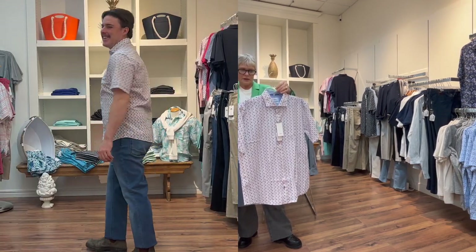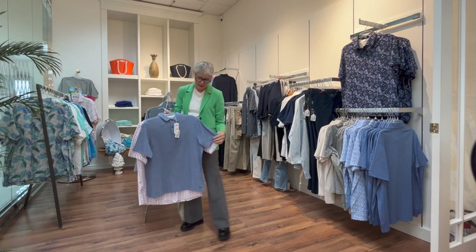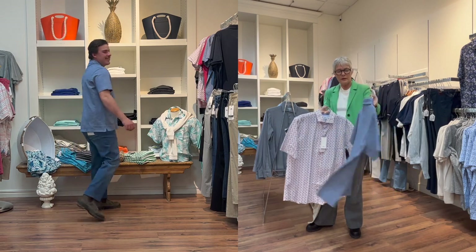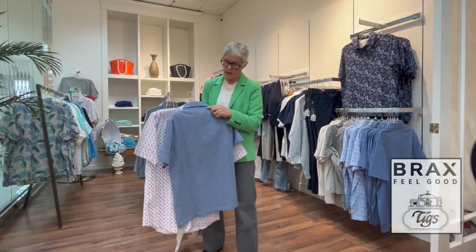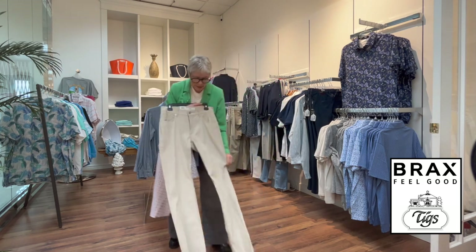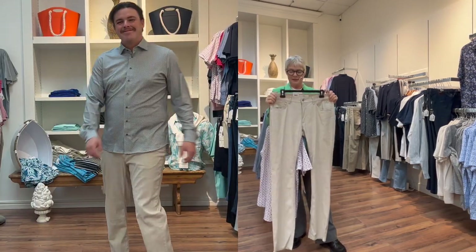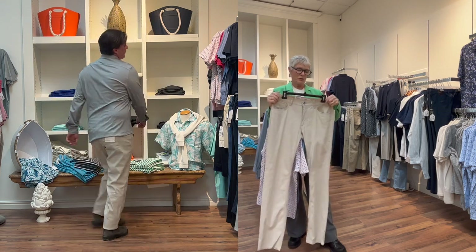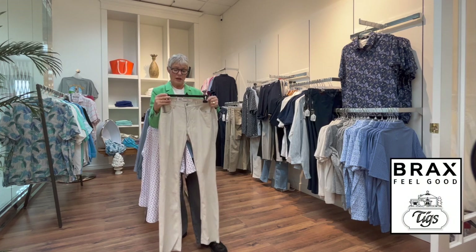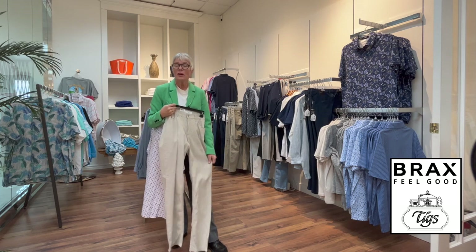One last polo style shirt in the melange blue — there's a little detail in the back with stitching for collar support. One last pant in the Chuck style is the linen — it's got lots of stretch in it, beautiful linen fiber, in a very nice neutral color. If you like linen and you're not afraid of wrinkles, this is a great pant.